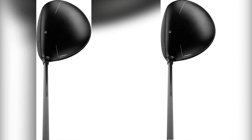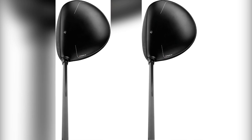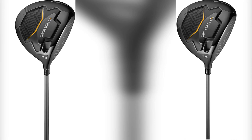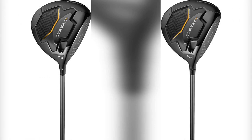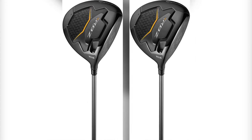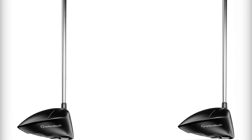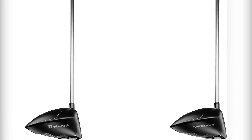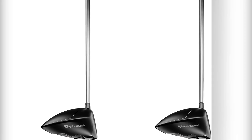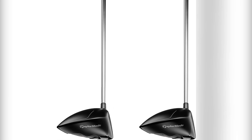The RBZ driver is available for both right and left-handed golfers and comes in 9.5, 10.5, or 12 degrees of loft. The club comes in a black, white, and yellow finish and incorporates TaylorMade's classic T-alignment aid for aiming at the target. That's all for today. We upload product review videos every single day, so don't forget to subscribe and hit the bell button for upcoming video notifications.